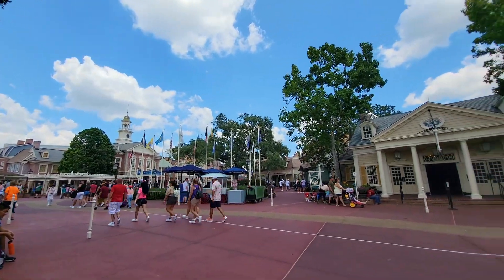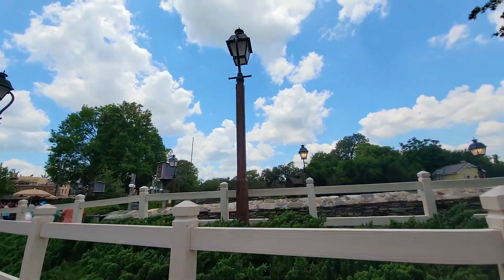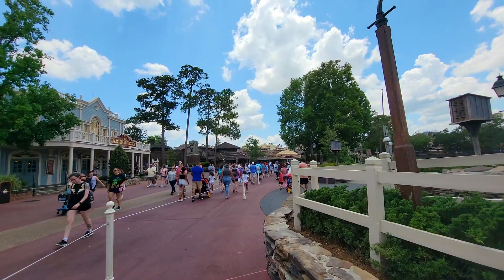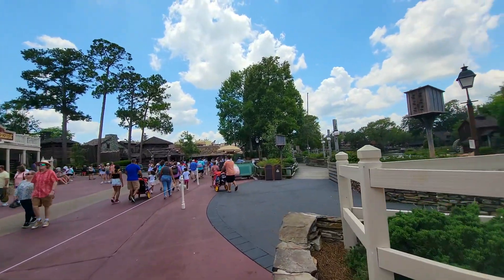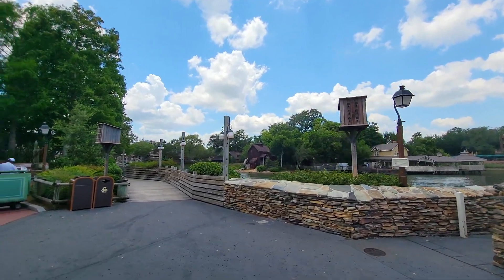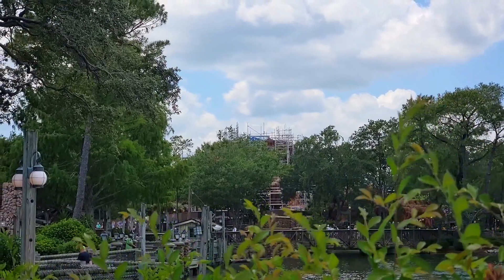Walking through Fantasyland and New Fantasyland, I'm not really seeing anything new — nothing to update on. Heading across the park towards Liberty Square, there's nothing really new to report there either. Everything is about the same. Tom Sawyer's Island is the same with no changes, but I think that is one of the things we could probably expect to see some changes on within the next couple of years.